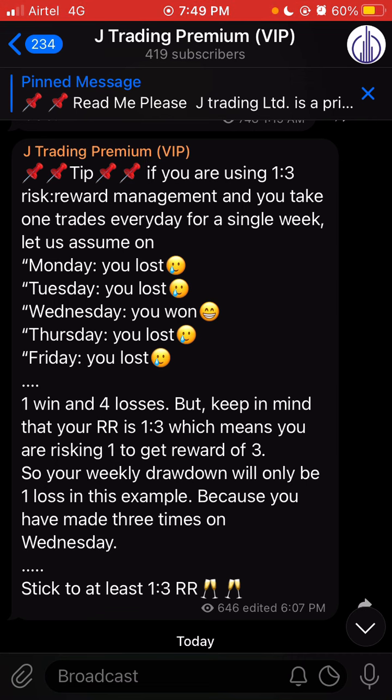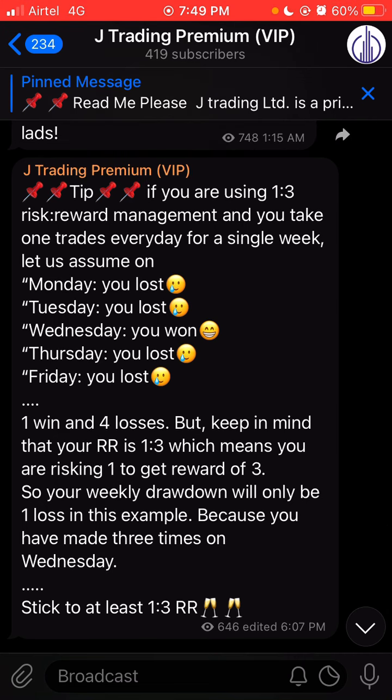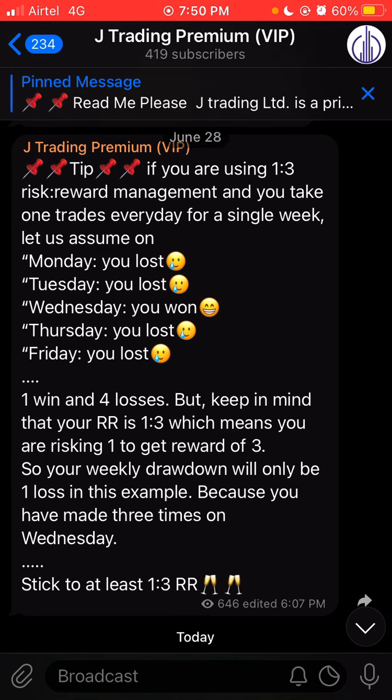Stick to your strategy and whatever risk-reward ratio you're using. I recommend using a minimum of 1:3, or at least 1:2. Don't go for 1:1 — risking one part to gain one part will be very risky and difficult to grow your account. Stick to 1:2 or 1:3 and you will make it over time. A lot of students ask me how to grow their account — the only way is to stick to your strategy and trade consistently. You're not going to make it in one day or one week, but you'll see progress over time and after a few months you'll be a good trader. See you next time!